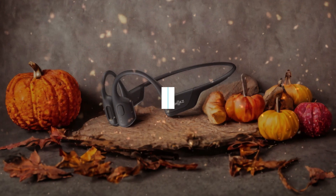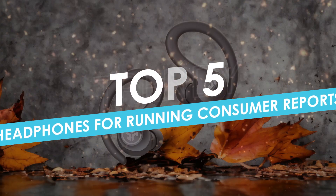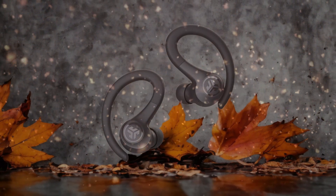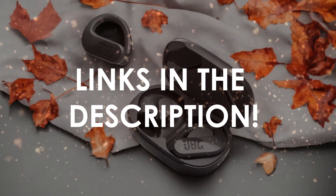In this video, I will help you find the best headphones for running, consumer reports in 2024. Links to all the products we mention in this video will be listed in the description. Let's get started.